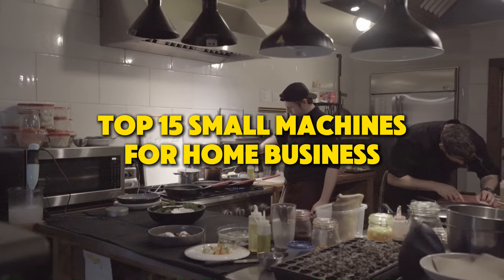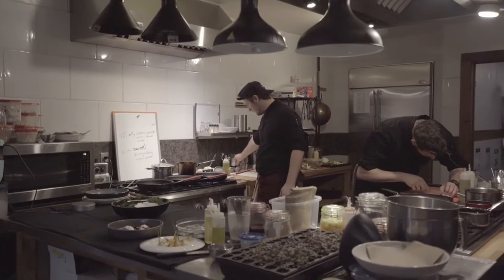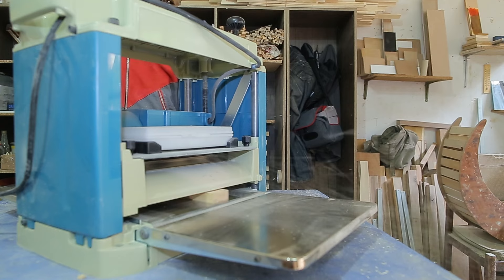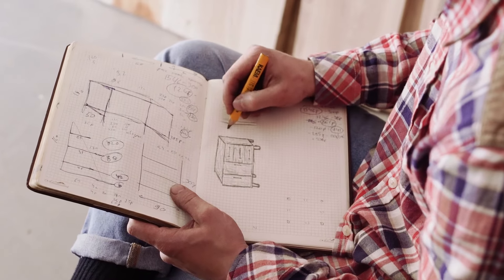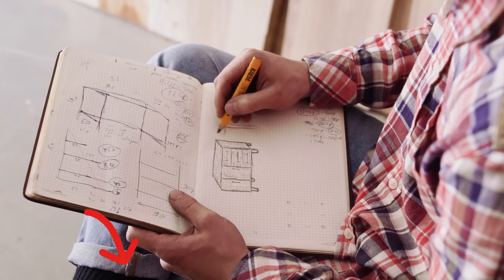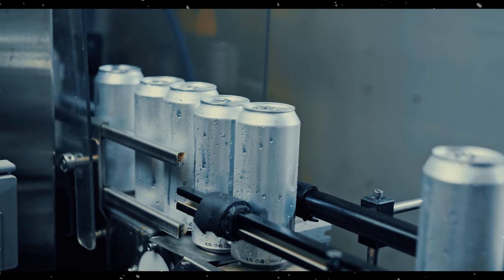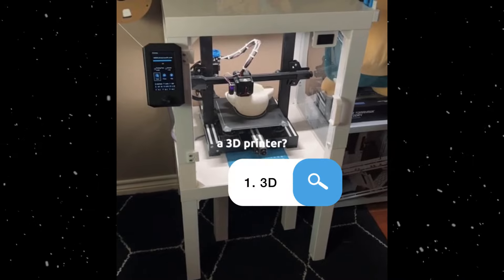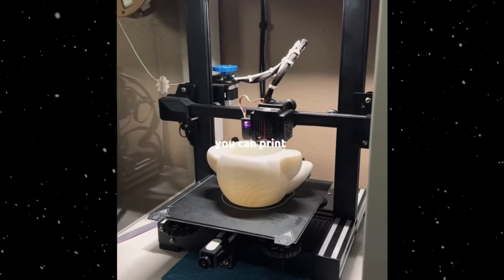These 15 machines can significantly enhance productivity and quality in a variety of home-based businesses, providing the tools needed to create professional and custom products. When you're ready to take your home business to the next level, check the description for links to these amazing tools. Let's get started.